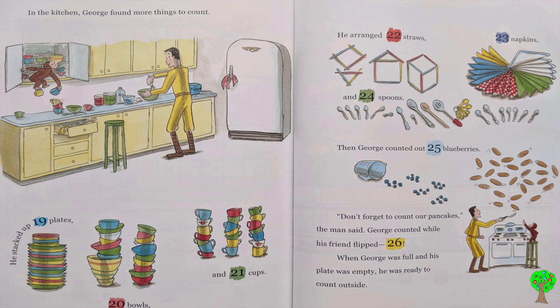In the kitchen, George found more things to count. He stacked up 19 plates, 20 bowls, and 21 cups. He arranged 22 straws, 23 napkins, and 24 spoons. Then George counted out 25 blueberries. Don't forget to count our pancakes, the man said. George counted while his friend flipped 26.